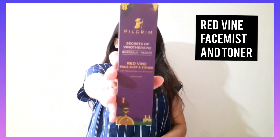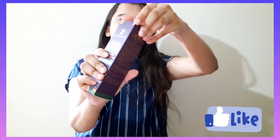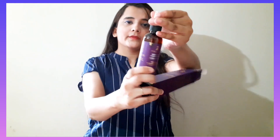Now let me tell you about the second product, which is the Red Wine Face Mist and Toner. The directions are: on a clean face and neck, with eyes closed and lips closed, spritz a few pumps from six to eight inches away and allow it to air dry. The packaging is similar to the other product, but from inside it has got a pump like this.